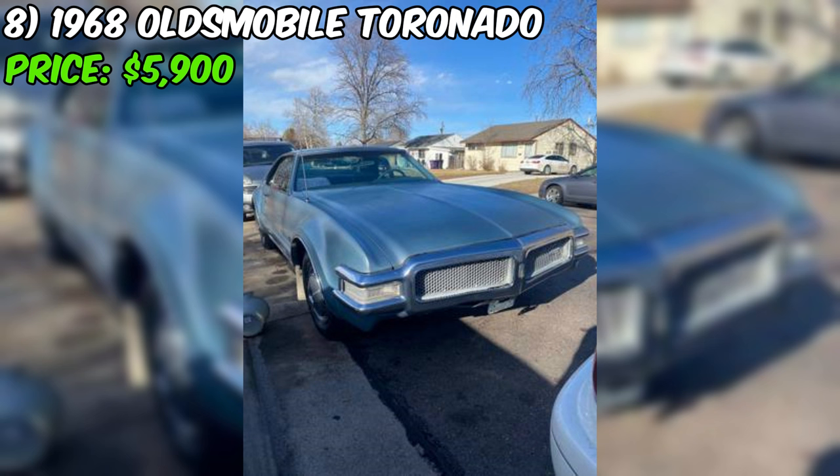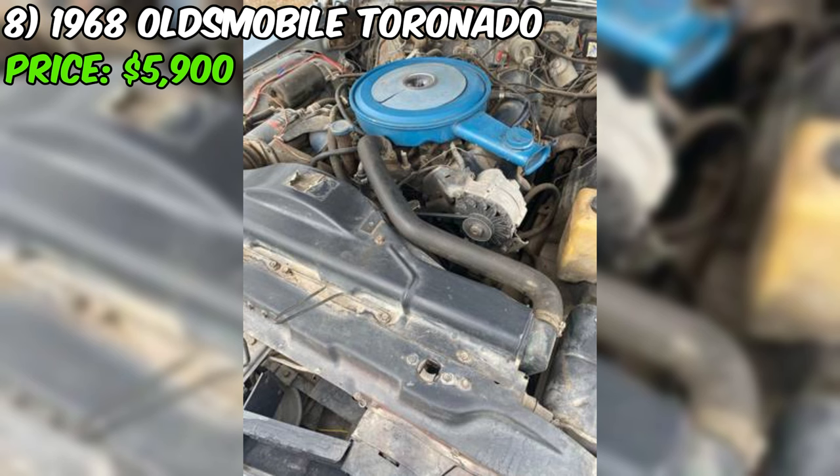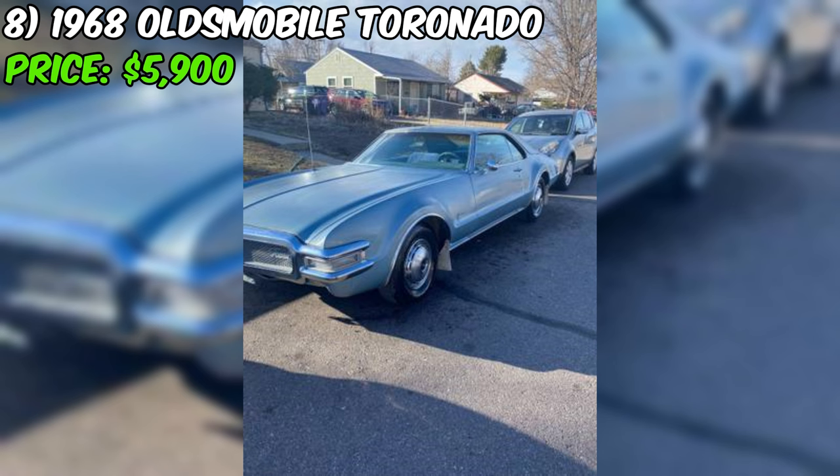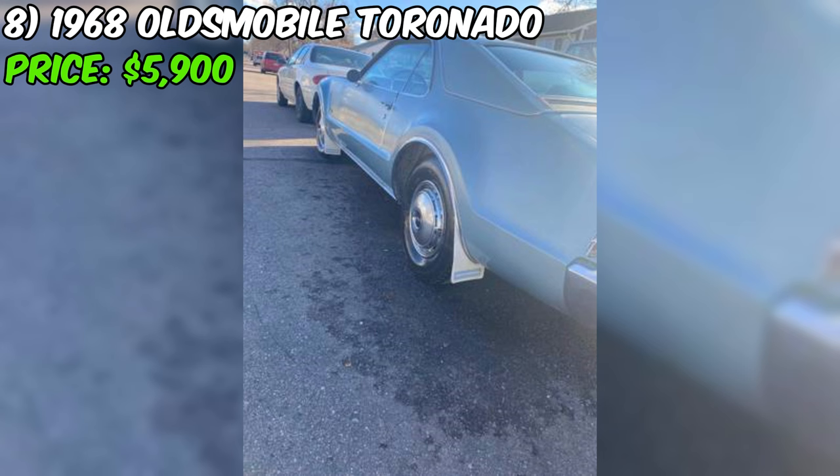Get ready to be amazed by this stunning 1968 Oldsmobile Toronado, a true masterpiece of American automotive engineering. With its sleek lines, powerful engine, and luxurious interior, this Toronado is a rare gem. The seller proudly declares the car is entirely original with no modifications or alterations. The body is free from rust, a testament to the meticulous care and storage that has preserved this Toronado in its factory-fresh state.